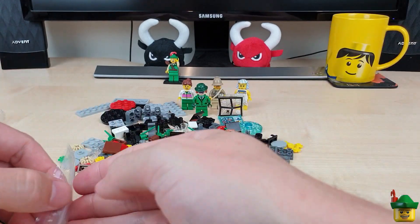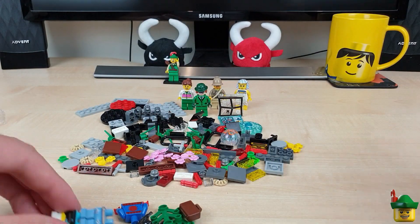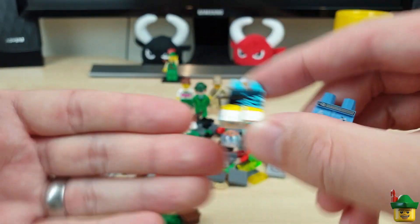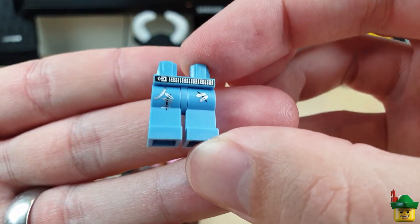Box two, bag one — lots of minifigure parts. We've got some legs: these are series minifigure legs, so we've got legs from the Rocker Girl Series 7, and legs from the Punk Rocker man Series 4.